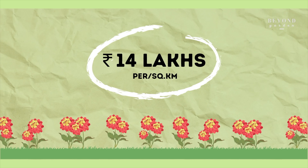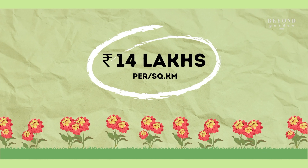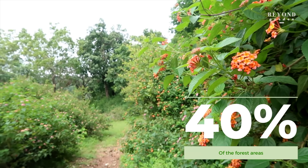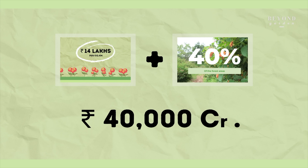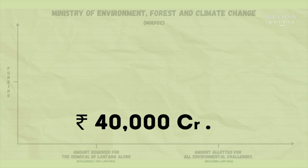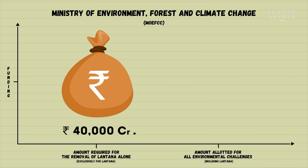According to a study in India, it costs about Rs 14 lakh per square kilometer to prevent Lantana's growth. Recent estimates show its invasion to 40% of Indian forests, which means this exercise can cost up to Rs 40,000 crore today. To put this in perspective, the annual allocation to MOEFCC to tackle all environmental challenges, including the menace of Lantana, is about Rs 3,000 crores annually.